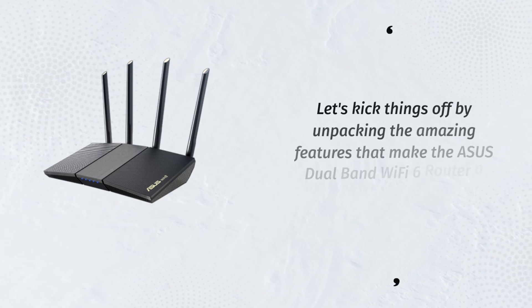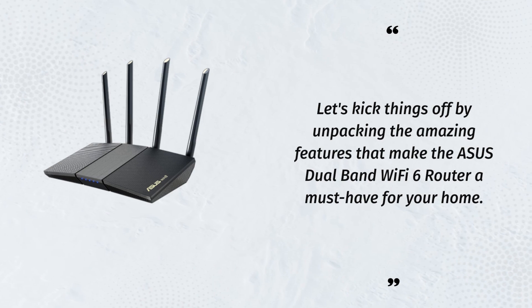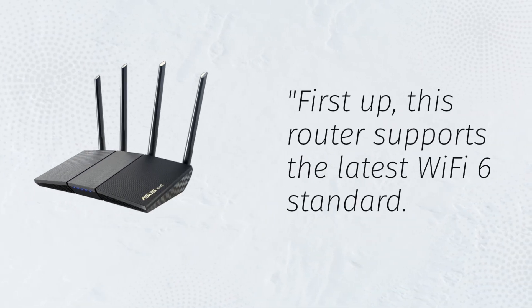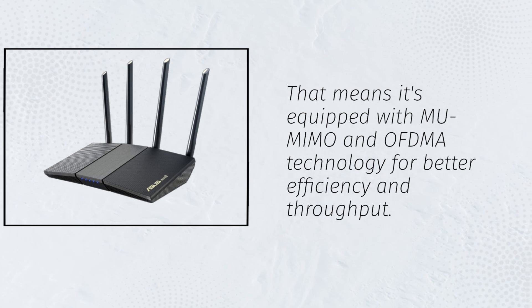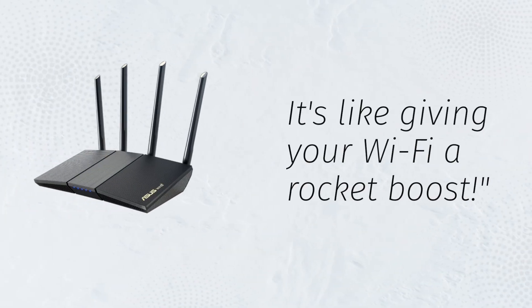Let's kick things off by unpacking the amazing features that make the ASUS Dual Band Wi-Fi 6 Router a must-have for your home. First up, this router supports the latest Wi-Fi 6 standard. That means it's equipped with new MIMO and OFDMA technology for better efficiency and throughput. It's like giving your Wi-Fi a rocket boost.